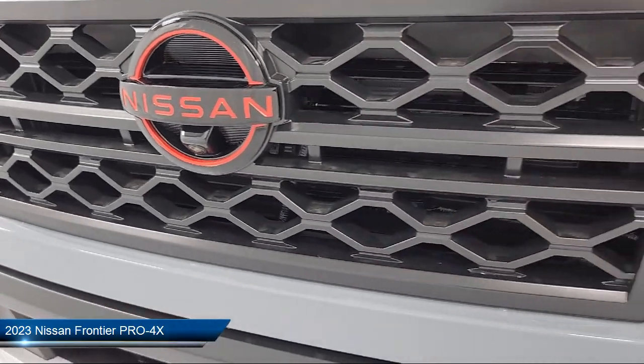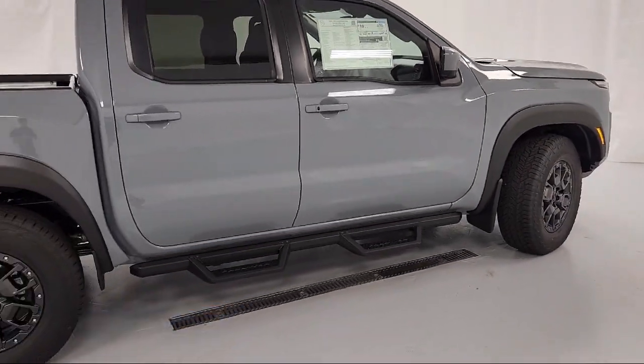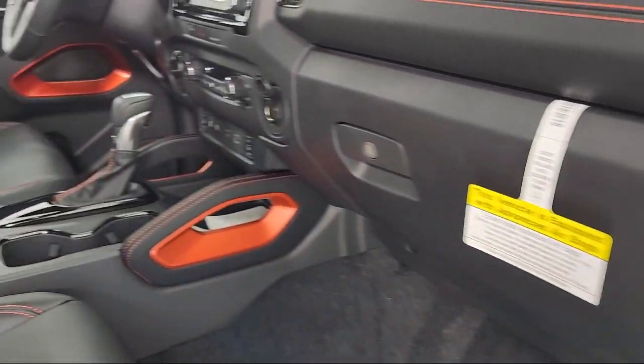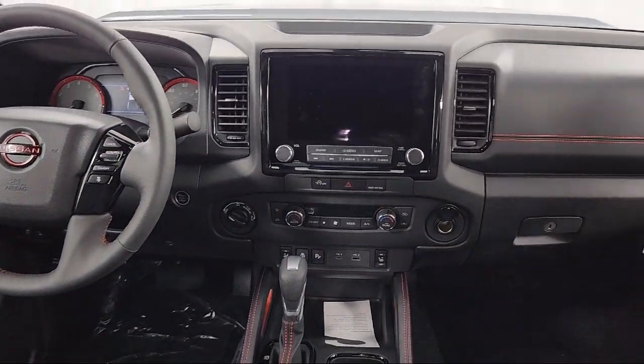It comes equipped with Smart Device Integration, Navigation, Driver Monitoring, Auxiliary Audio Input, 4-Wheel Drive, Privacy Glass, Front Collision Mitigation, Leather Steering Wheel with Auto Tilt-Away, Tow Hooks, and MP3 Player.